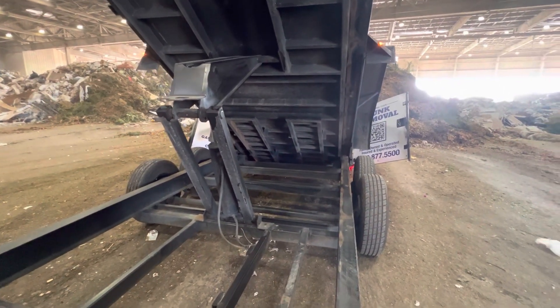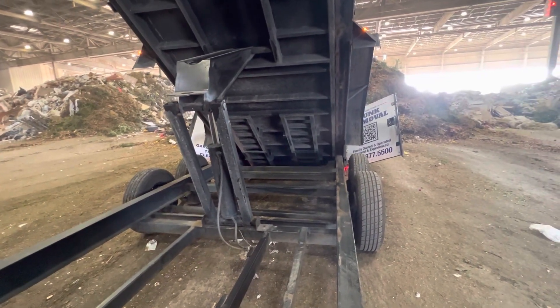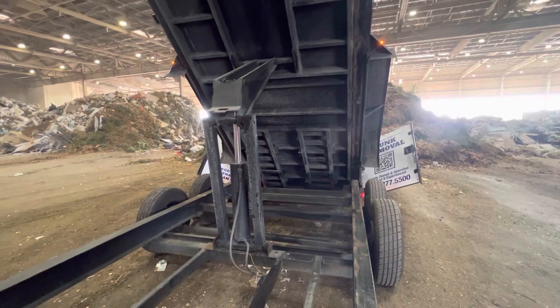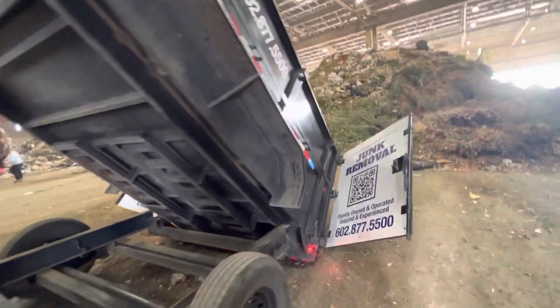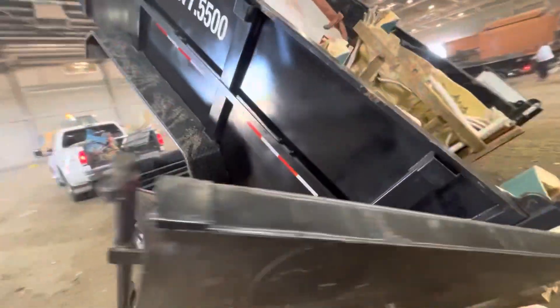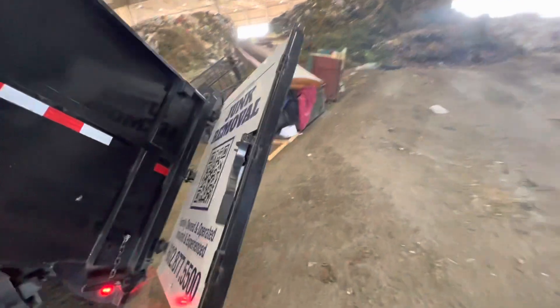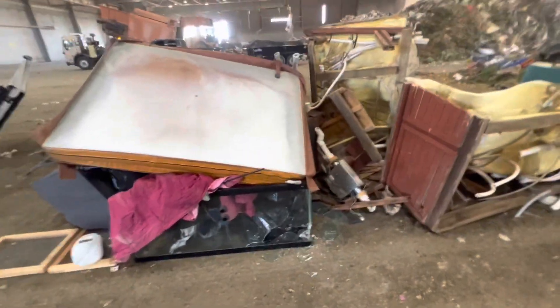If I ever get to decide how a transfer station gets built, I would not build it with an enclosed side — that other side should be open to the wind. It's just disgusting how much dust we breathe. Most of the time we're so busy we're not thinking about putting a mask on, just trying to get our work done. We're not focused on our health as we probably should be. We need to slow down, acknowledge that this dust is disgusting — we shouldn't be the air filter for it. Throw a mask on and call it done.